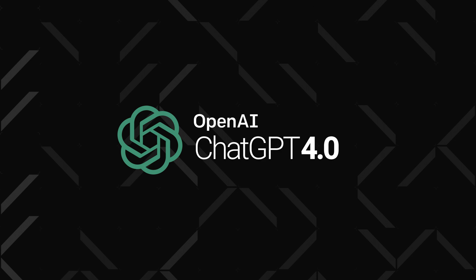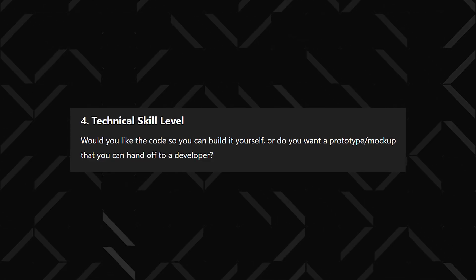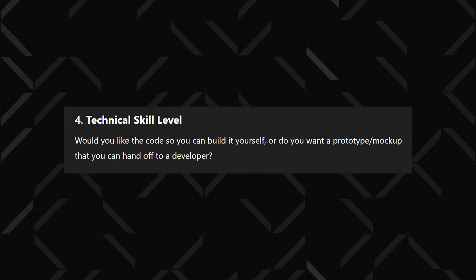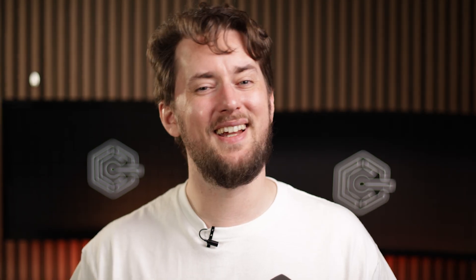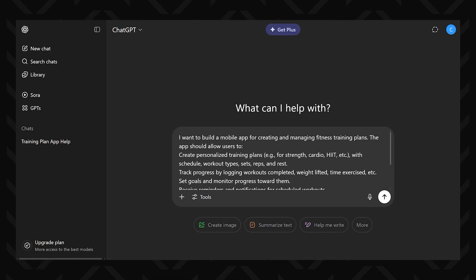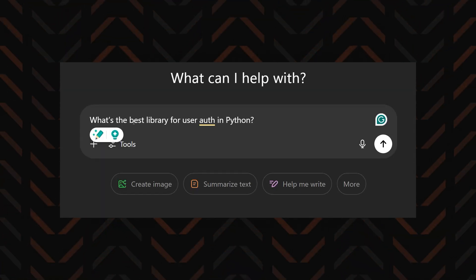Some of you are probably asking: why pay all that money when you can just use ChatGPT? And yes, creating an app using a ChatGPT workaround is definitely possible, but you will need at least some coding knowledge to make it work. ChatGPT can help write code, troubleshoot bugs, or suggest the right libraries, but it is not ideal for building a full app from scratch.